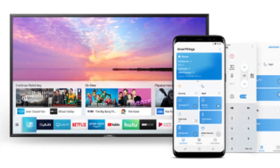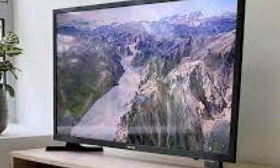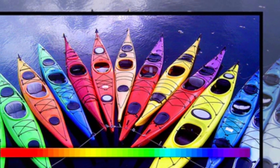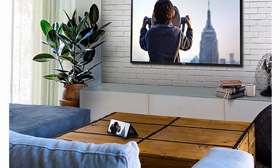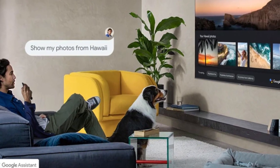Display: The Samsung 40-inch TV boasts a vibrant and immersive display with a sizable 40-inch screen, providing crisp and clear visuals for an enhanced viewing experience. Resolution: Enjoy stunning picture quality with high-definition resolution, ensuring sharp details and vivid colors that bring your favorite movies, shows, and games to life.